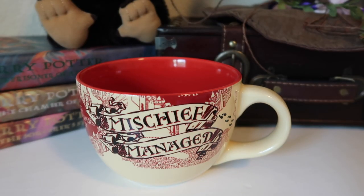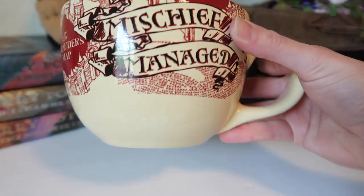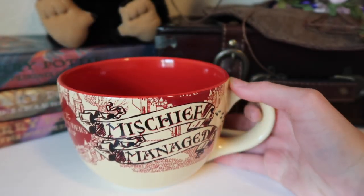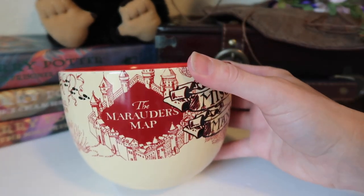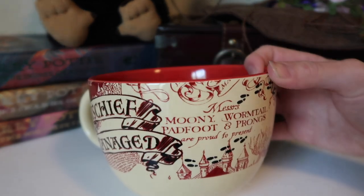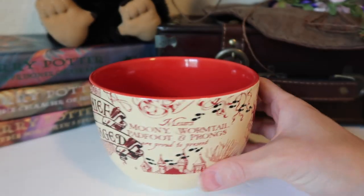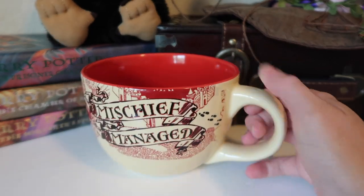This next one is absolutely huge — it's one of those soup ones. I've had this one for so long; I think this is one of the first Harry Potter mugs I ever got. It says Mischief Managed on it, and then it is all the Marauder's Map. On this side you can see all of the names: Mrs. Mooney, Wormtail, Padfoot, and Prongs, and then it's just red on the inside, but I like that it has all of the Marauder's Map stuff all over it.